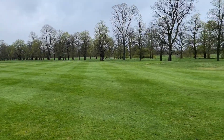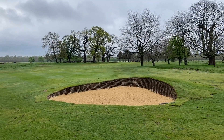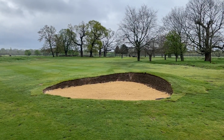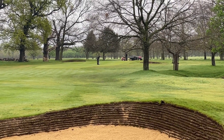On the 7th hole the new bunkers are in play and the guys have finished. This is the fairway bunker down the right-hand side, just a hundred yards out. As you can see up by the green, there's a little trap on the right-hand side and one at the back left.